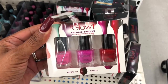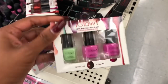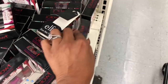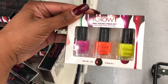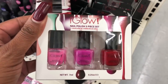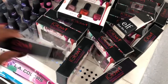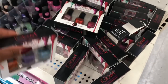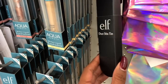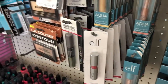They finally got these iGlow nail polish sets in. They had these at the 99-cent store a few months ago but they did not have these colors — they're very summery and they have a big variety here. They also have these dual stick tins — it's just a tin to hold like your eyeliners or something. Okay let's keep looking.